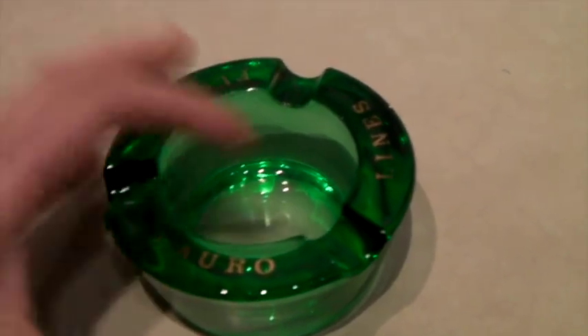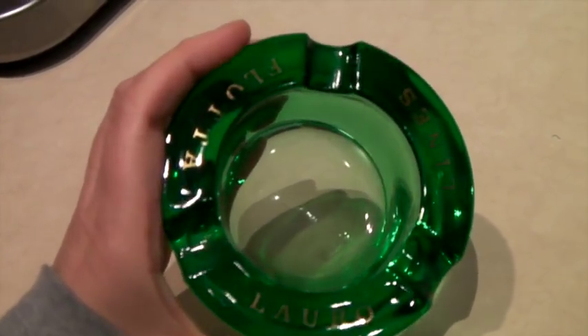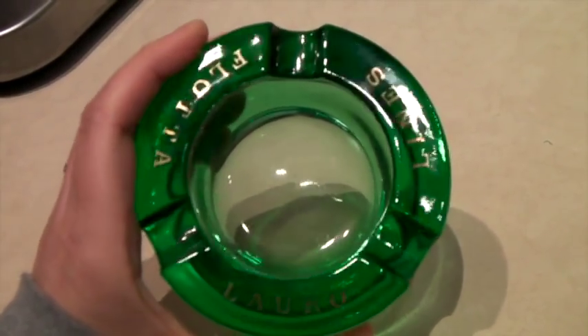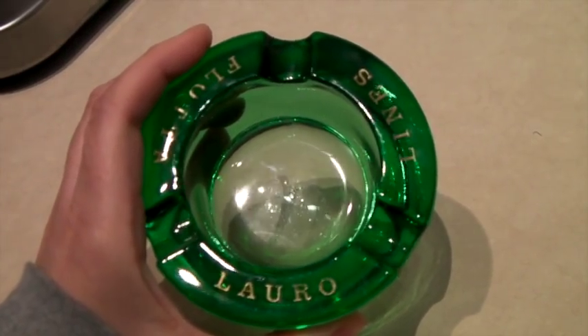This is a lovely thick green glass vintage Italian steamship ashtray. I sold one of these last week as well — this was another one from the same collection — and it sold for $25.